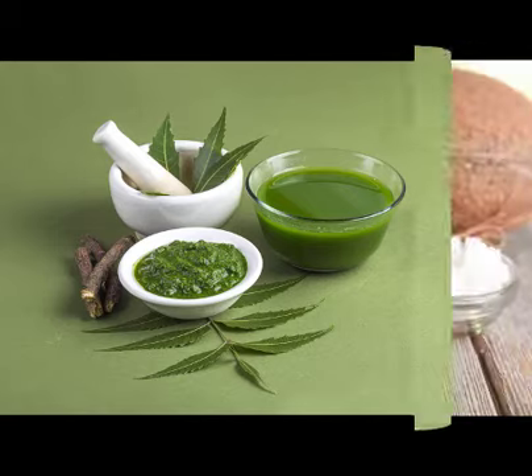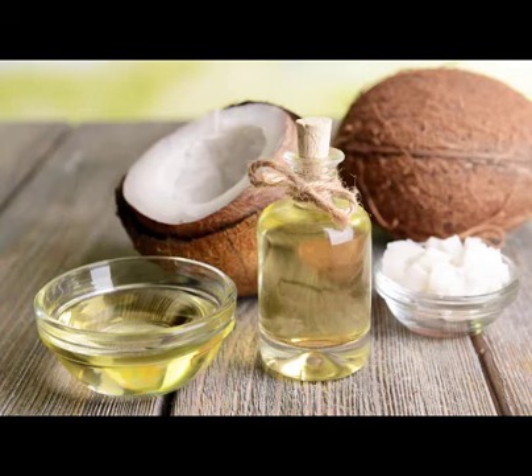4. Coconut Oil. Coconut oil contains fatty acids that help fight infection by damaging the cell membranes of the fungus. Coconut oil can be an effective remedy for mild to moderate skin infections. How to use: Apply coconut oil to the infected area three times per day. Continue using it for a few weeks even after the infection is gone, as applying coconut oil as a moisturizer may help prevent any future infections.